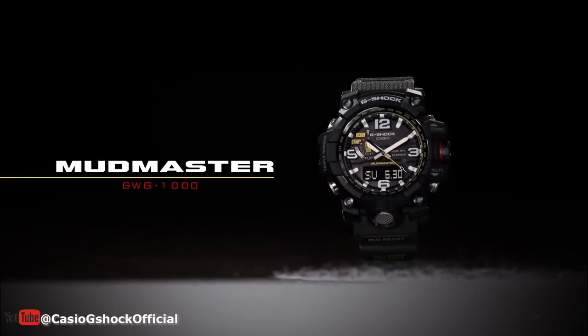So that's all about the G-Shock watches. What is your favourite Casio G-Shock watch? Please let us know in the comments below. If you enjoyed this video, please click like and subscribe to the channel.